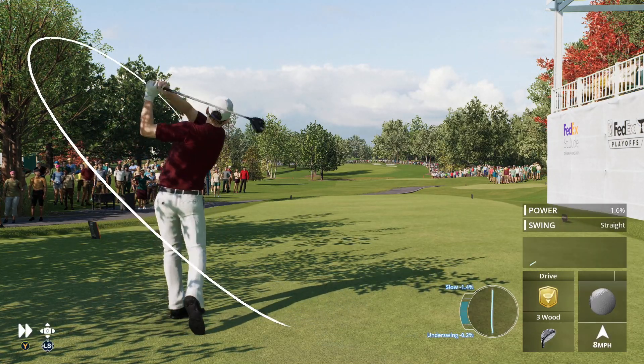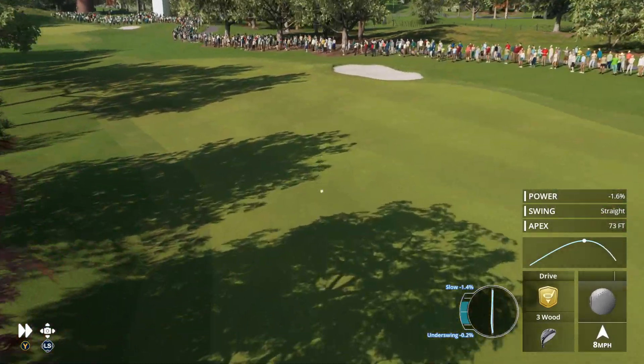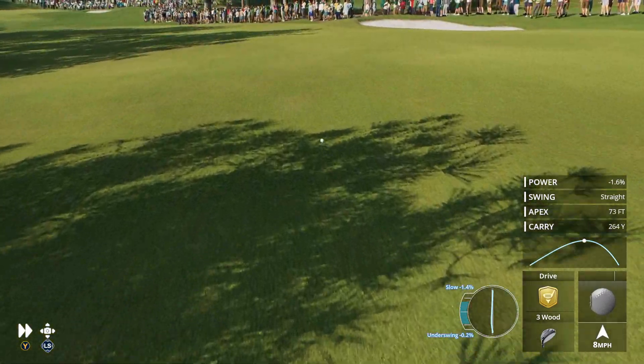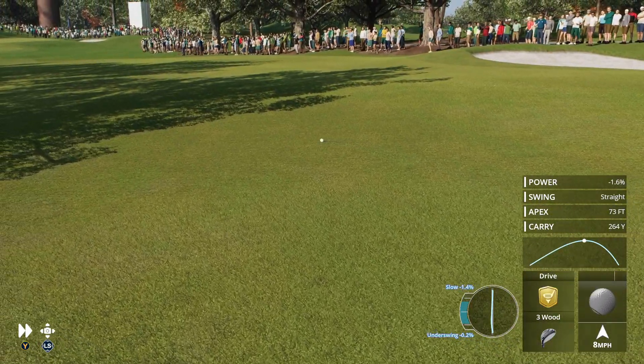Our leader on this Friday is our featured golfer. He's got a sizable advantage here as he looks to increase it further. That's a beauty there to get this second round underway.